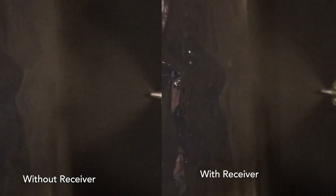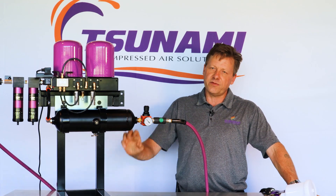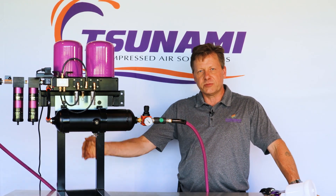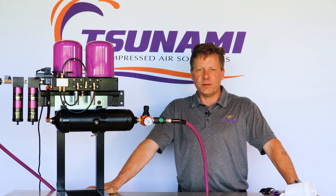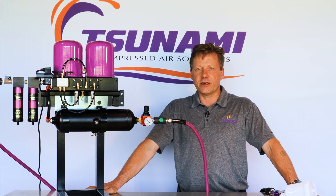The Pure 5T regenerative drying system eliminates that concern altogether, as well as provides extra volume so that no matter what consumption is happening outside the paint booth, the painter is always getting a clean, consistent supply of dry air to their paint gun.